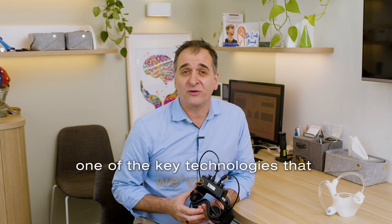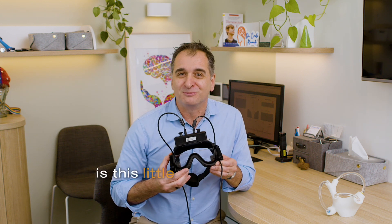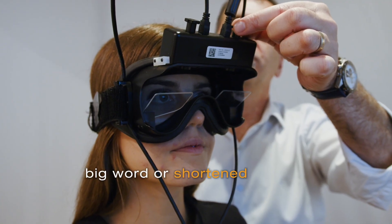One of the key technologies that we've had in our office for about 10 years is this little baby here — video nystagmography, or VNG for short.